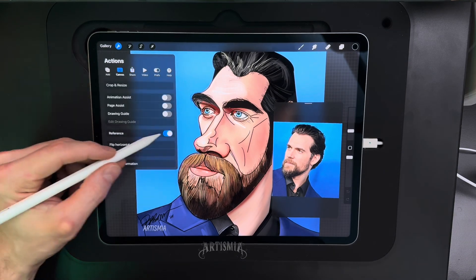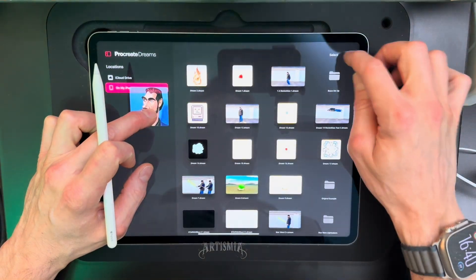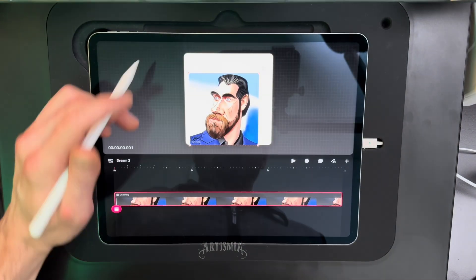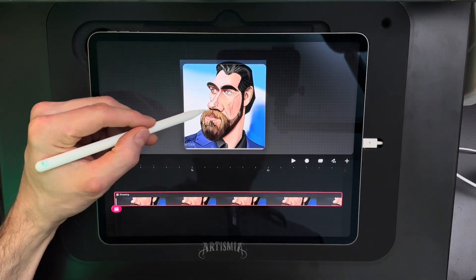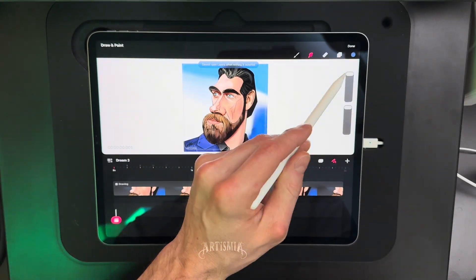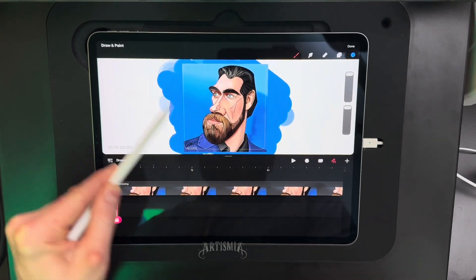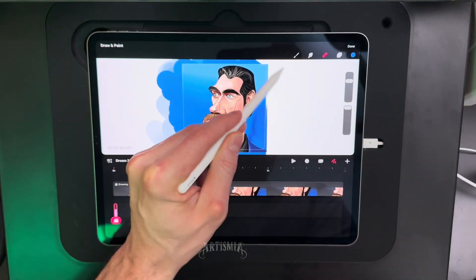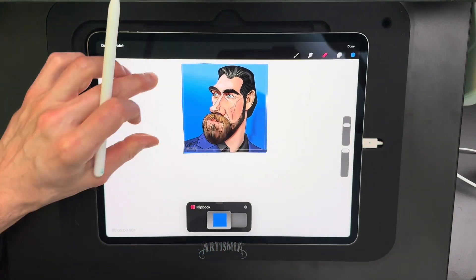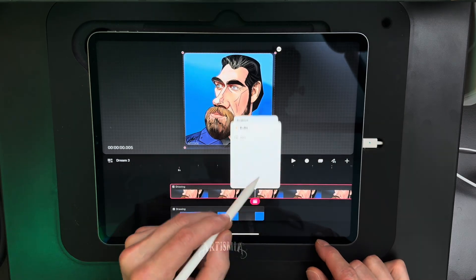This is exciting news for any of you following along with my Procreate Dreams tutorials — now they should be a whole lot easier. On a side note, today I was working on a caricature drawing of Henry Cavill for the caricature resolution challenge on Instagram, which is something I enjoyed doing back in 2022. If you have an interest in caricature drawing, you should go check out the videos I did back then. Then I saw there was an update for the Dreams app, so I quickly had to test it out. I decided to test importing from Procreate to see if it would crash, and it looks like it worked without any issues. This is good news.